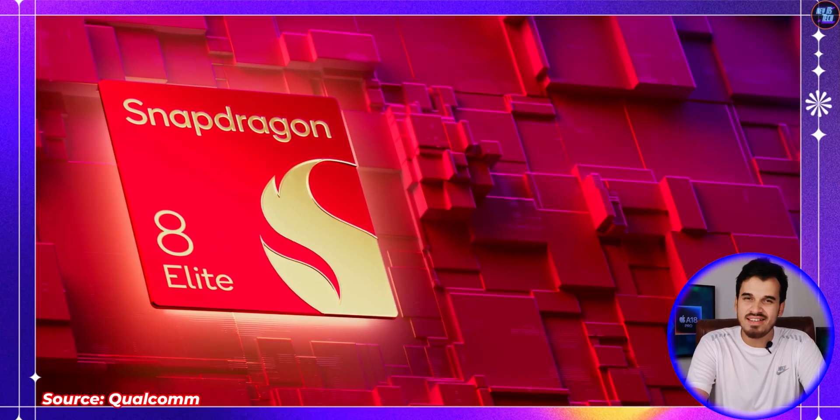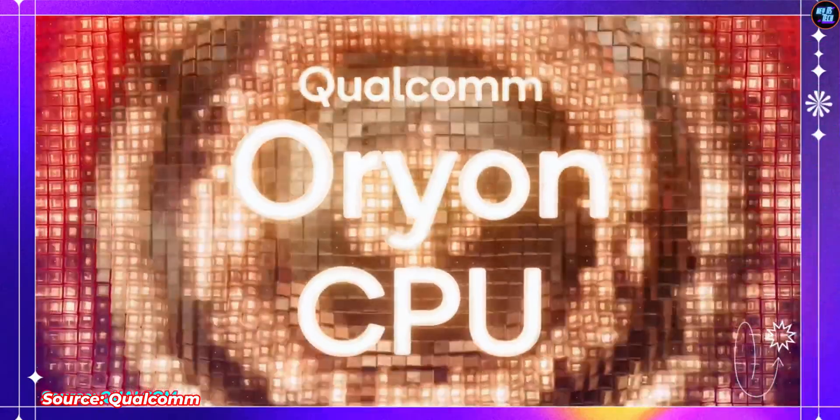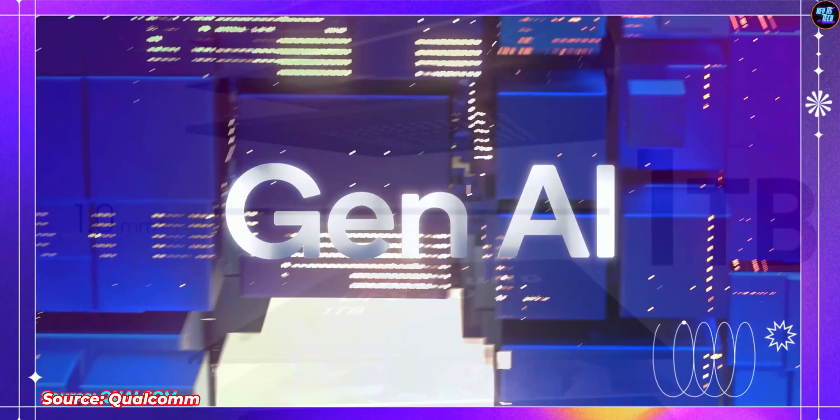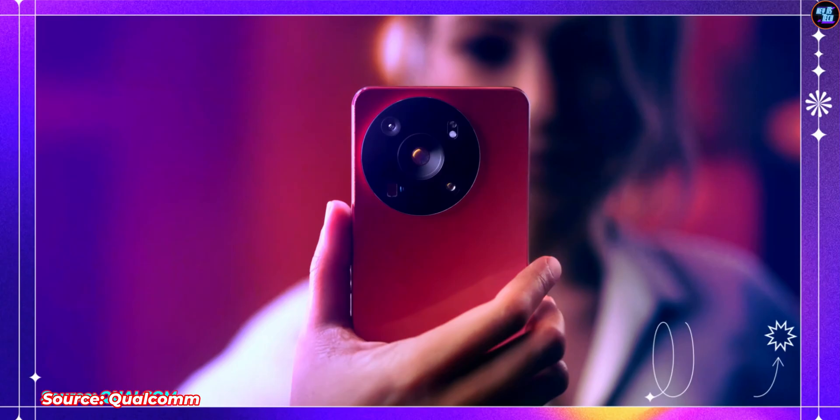The total winner is the Qualcomm Snapdragon 8 Elite, with its unprecedented CPU, GPU, RAM, storage, AI, camera capabilities, connectivity, and more. That's all for this comparison video — I hope this solved all of your questions about these two chipsets.